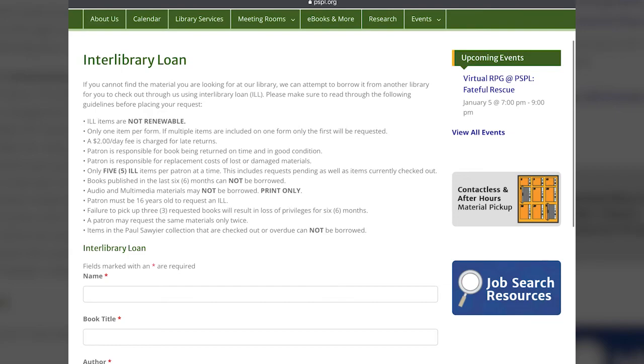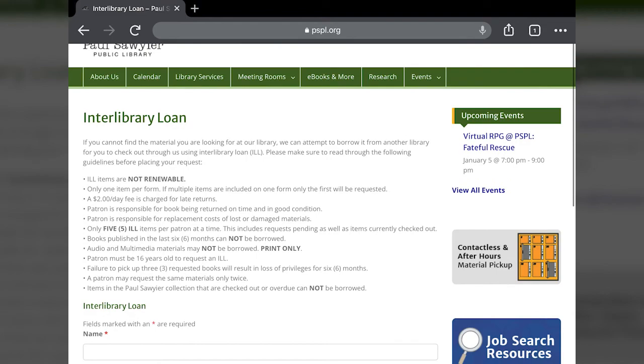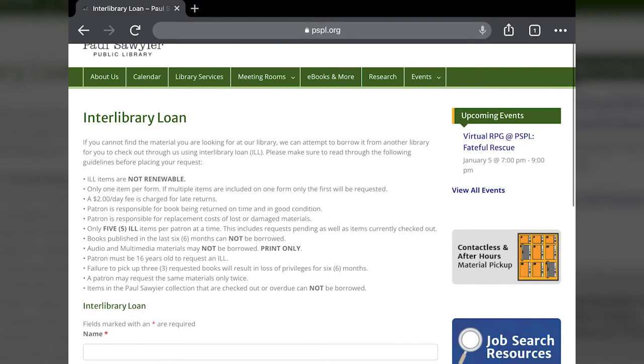That's pretty much it for interlibrary loan. It's a great service — lots of people aren't necessarily aware of it, but it's something that we like to provide because if it's a book that you're wanting and we don't have it, we want to make sure that you can still read it. If you have any questions about this be sure to ask us, and if there's something you're looking for be sure to ask and we'll find it for you. Thanks a lot.